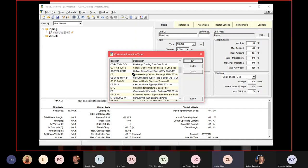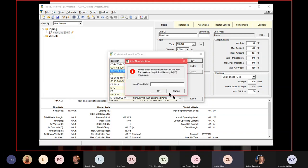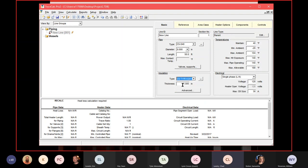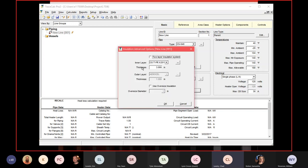After selecting insulation type, we enter the thickness — the customer's cut sheet specifies 3 inches. The Advanced tab allows two-layer insulation systems, for example an inner layer of mineral wool with an outer layer of cell glass. These are more technical designs, but the software has the capability. The oversized insulation field is also on this tab.